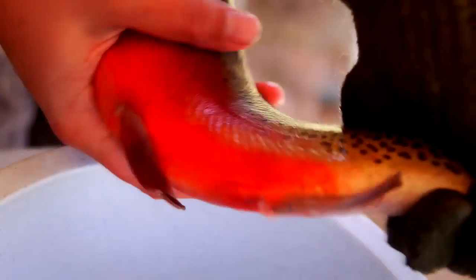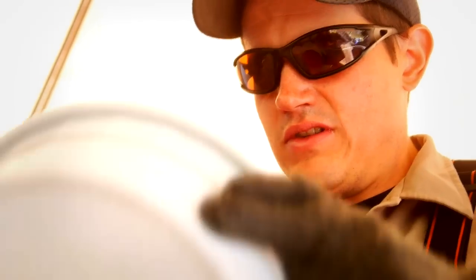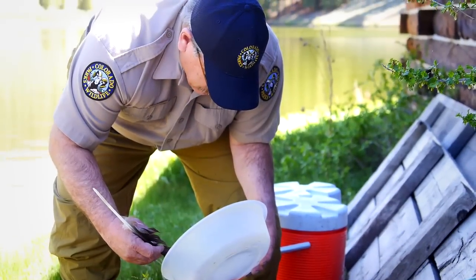The eggs, called roe, are mixed with sperm or milt from the males. Biologists combine the roe and milt, carefully panning the mixture to ensure fertilization. The delicate tip of a goose feather provides the perfect tool for removing broken eggs and other impurities.